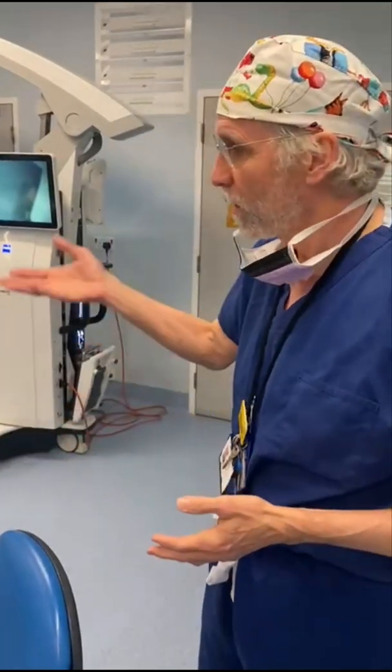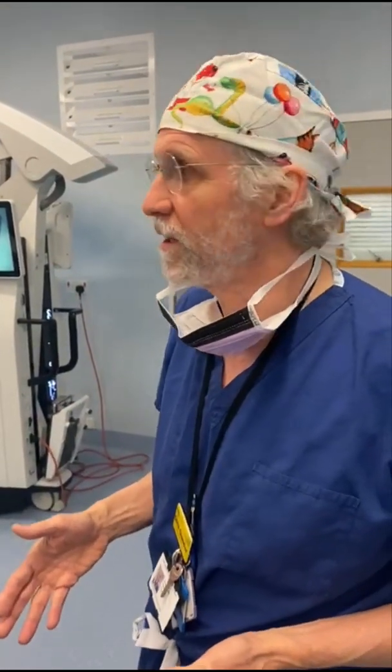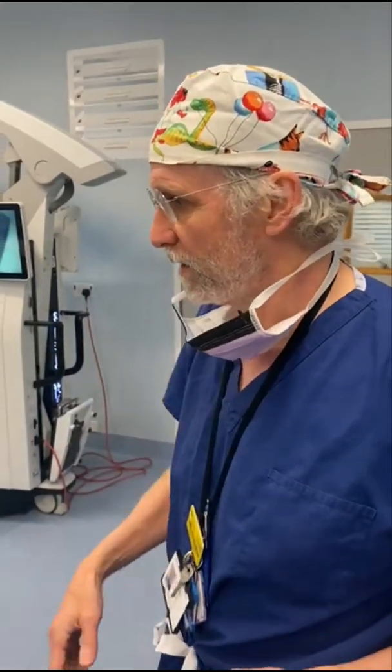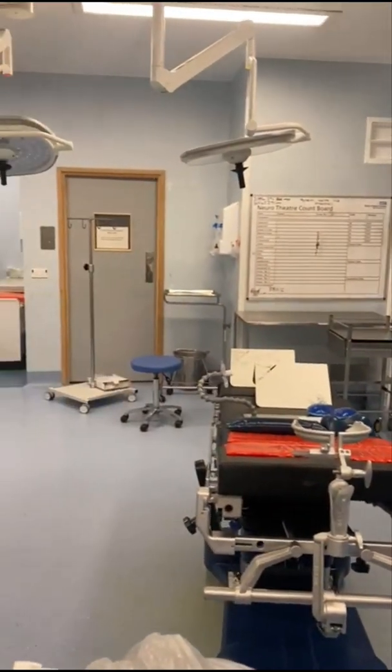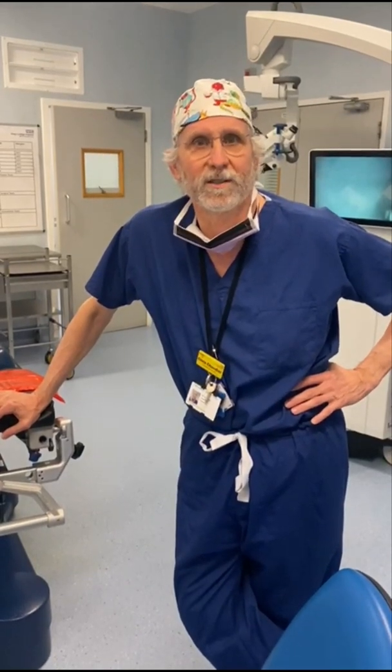At the moment this operating theater is completely empty, but when you have an operating theater in full tilt — when there's an operation going on — there are sometimes between five and ten people in this operating theater. So everything is very tight sometimes, and at the moment it seems like there's lots of space, but when there's a lot of people in here it can be a little bit crowded. So that is a whistle-stop tour of an operating theater that we do neurosurgical cases in.